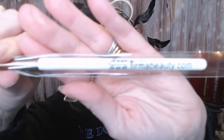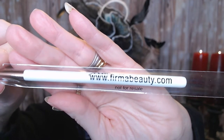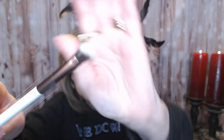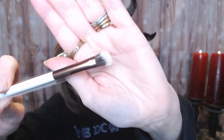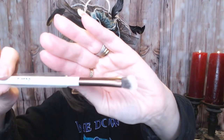So this first one is a brush from firmabeauty.com, number 202. I believe it said on the card it was a blending brush. It's got a little bit of an angle on it. The handle is not really rose gold, but more like a bronzy color — very, very pretty. If you had the full set of those, I think that would look really pretty.